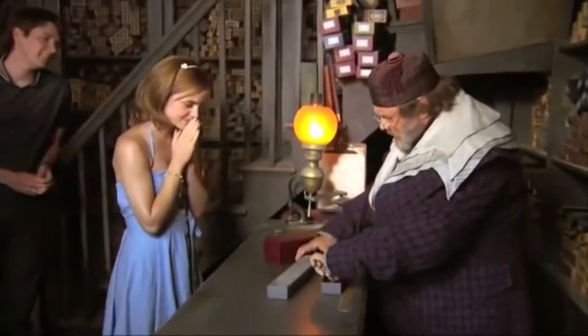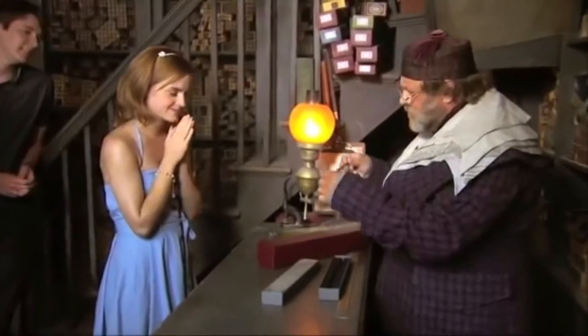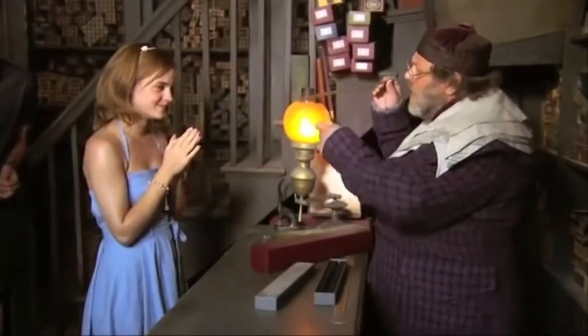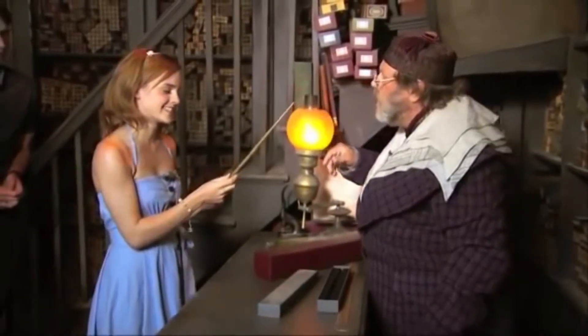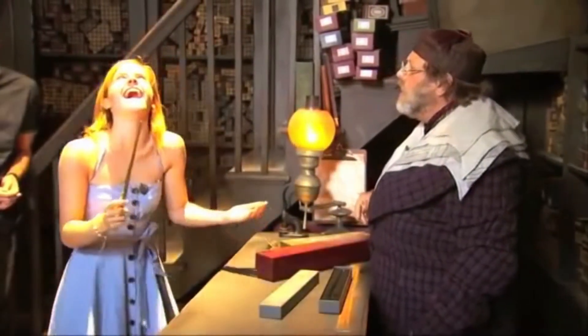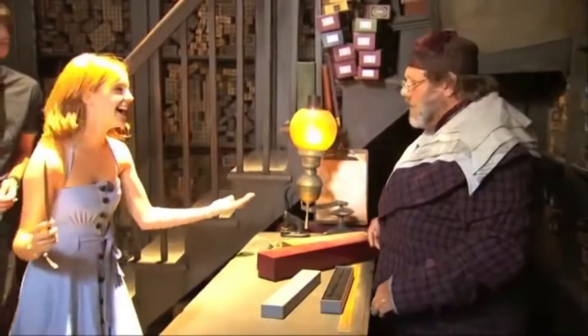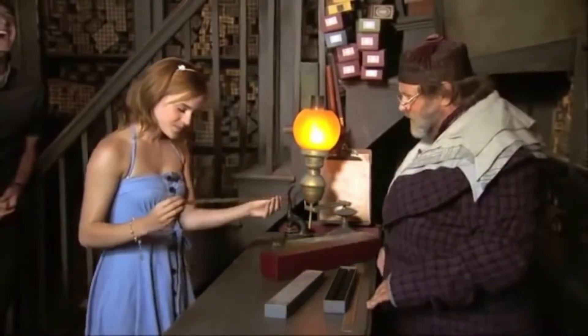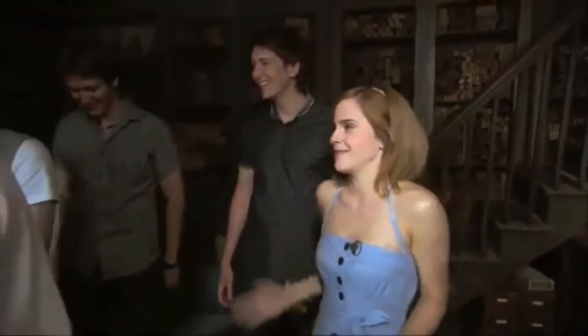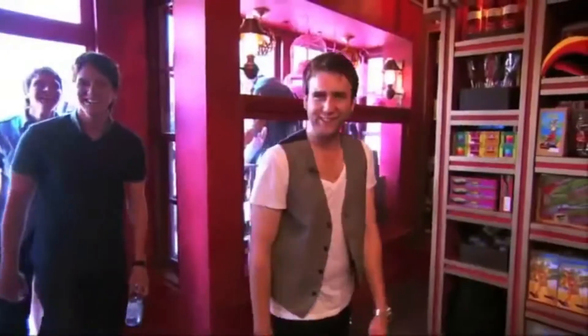A wand of vine. Ten and three-quarter inches, dragon heartstring. A perfect fit. Oh my goodness, that gave me chills. Oh hi, hey. Oh my God. Cheers.